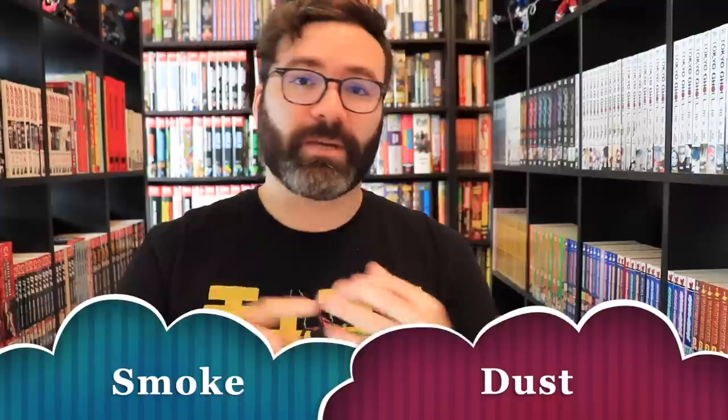I also wanted to touch on smoke and dust, because those impact everyone. If you're a smoker and you smoke inside your house, keep in mind that the paper in your collection will absorb the smoke and take on that odor. It might not be a problem for you, but if you ever plan on selling books from your collection, you'll want to let buyers know they come from a smoked environment, because that smell has permeated the pages and can be an issue for allergies or other reasons.